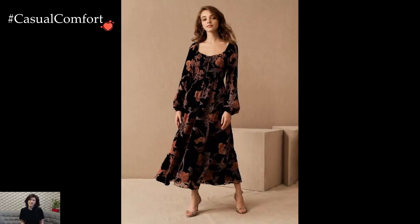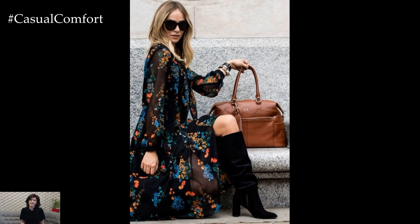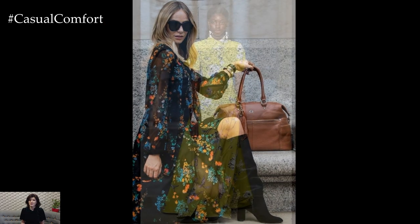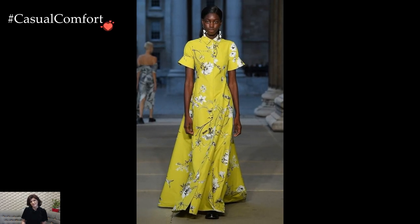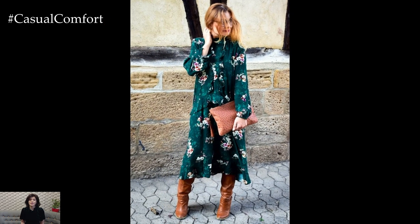In professional settings, a printed dress can easily transform into a sophisticated workwear staple. Opt for subtle prints or classic patterns like stripes or polka dots. A knee-length printed dress paired with neutral pumps and a tailored blazer strikes the right balance between professionalism and style. Minimal accessories and a structured handbag complete the polished look.